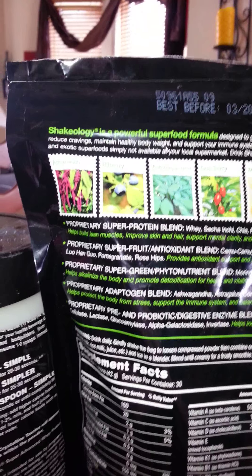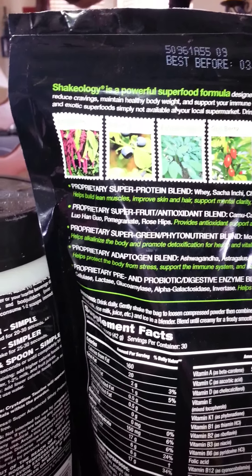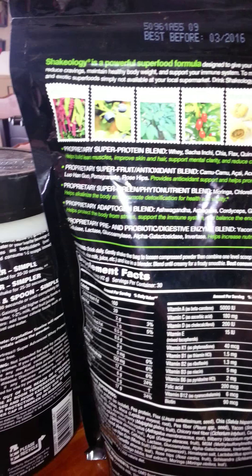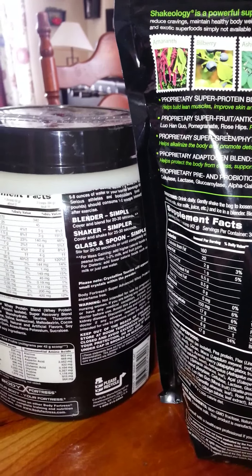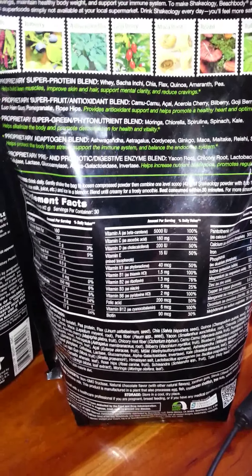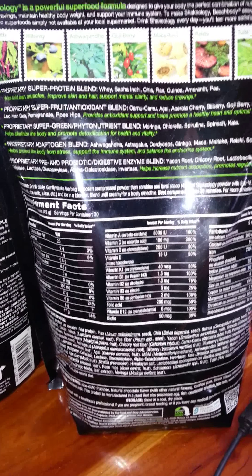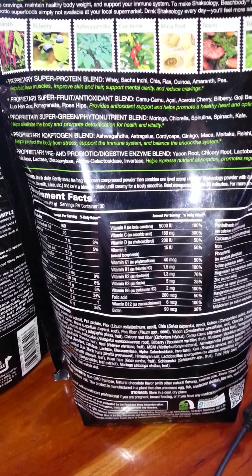So it just has a ton of really good stuff in it. I know if you can't afford the Shakeology, I certainly wouldn't want anybody to go over their budget, but if you are simply comparing two products and wondering why you can't just do the whey, you certainly can — but you are not going to be getting as much as you will with Shakeology. Please inbox me on Facebook or message me and I'll hopefully be able to answer your questions. Hope you're having a good day.